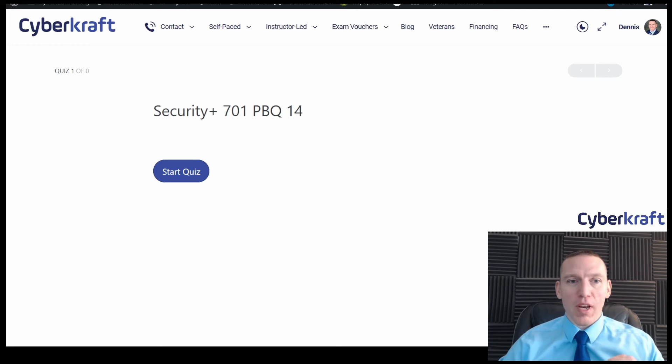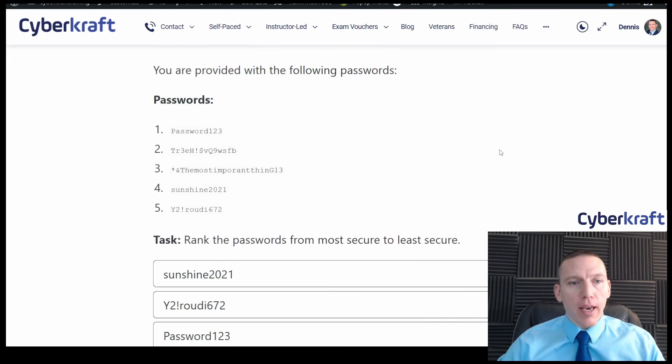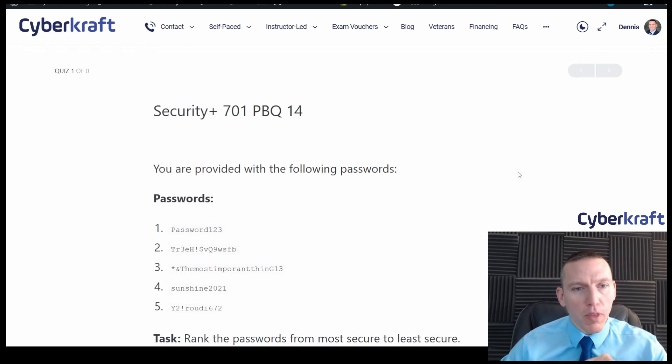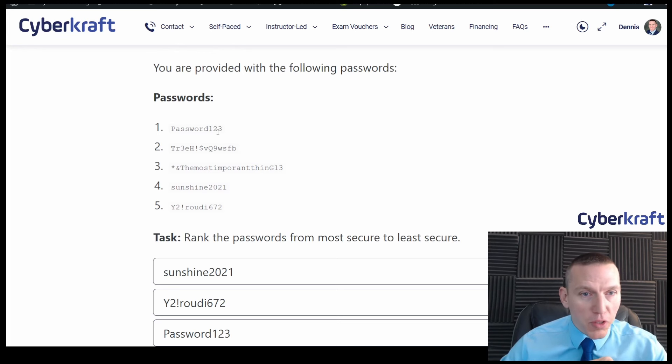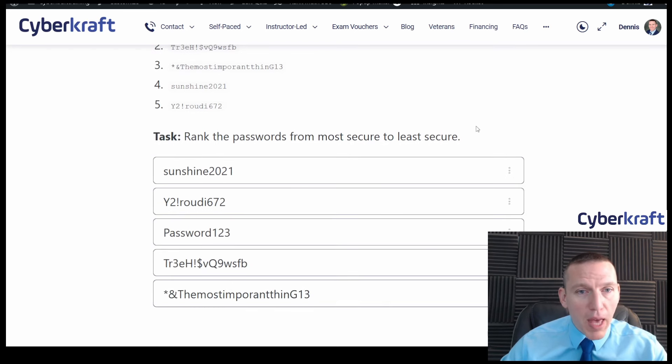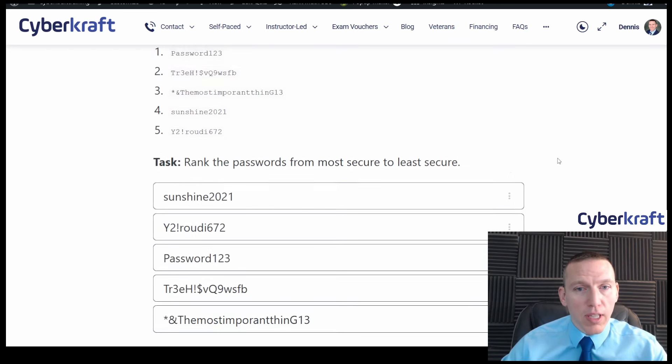Hey, this is Dennis with CyberCraft doing another PBQ with you. This one is on password security. You're provided with the following passwords — Password one two three and whatever the others are. We have five passwords and the task is to rank them from most secure to least secure.